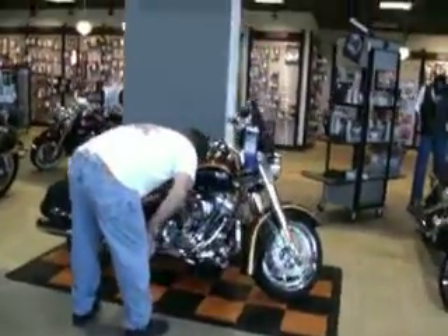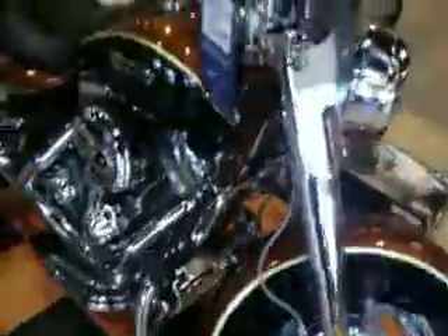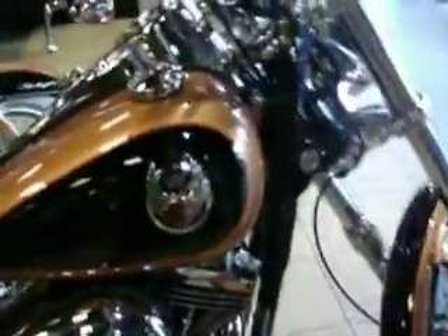Let me get some shots of it. What color is that? That is a unique color to the Screaming Eagle motorcycle. It's called copper, but it's a little bit darker shade. You can see the other anniversary models — these are the anniversary Harley-Davidsons. And this is the Screaming Eagle anniversary.